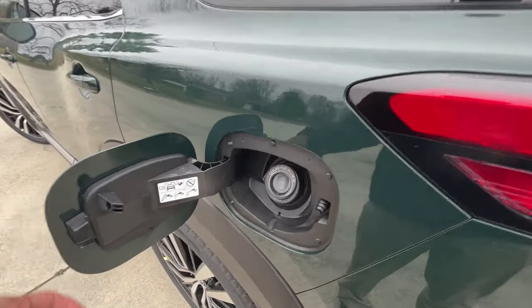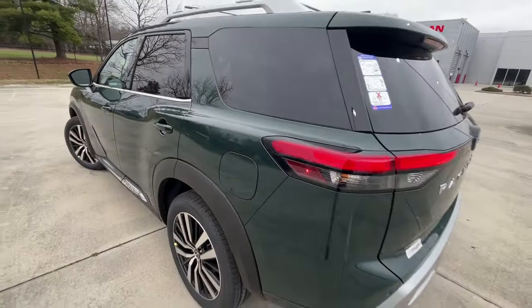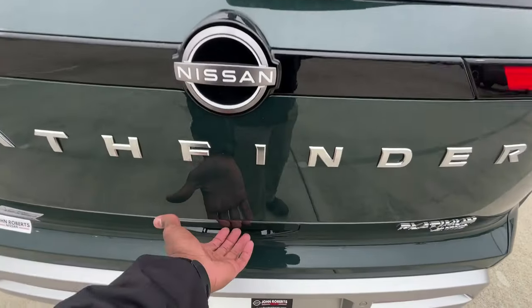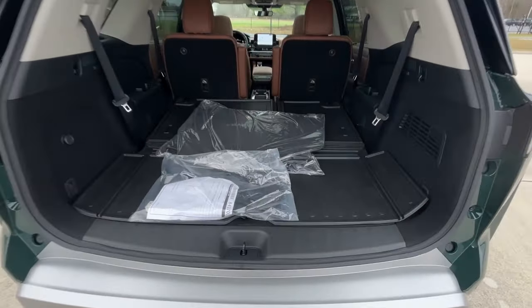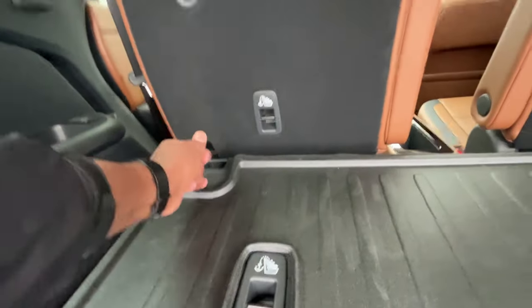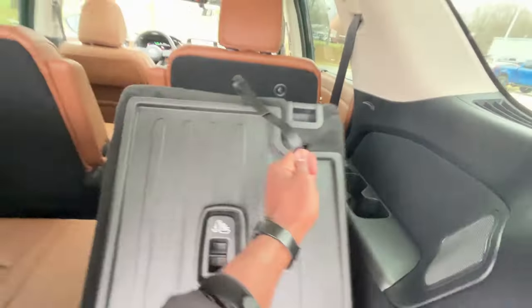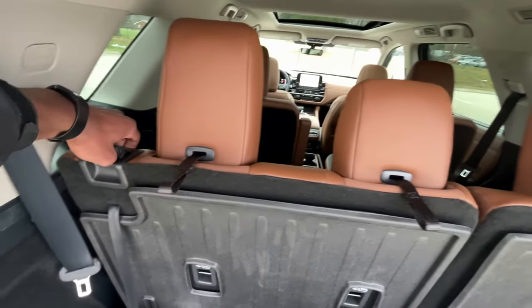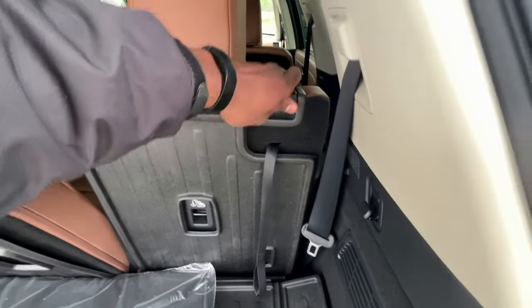I like that we have a capless fuel filler — you just click that instead of having to remove a gas cap. For the third row, you just pull up on the strap on either side — it's actually not too difficult. You can even lean the seats back further if you want, and I'm impressed by how far back they actually go.